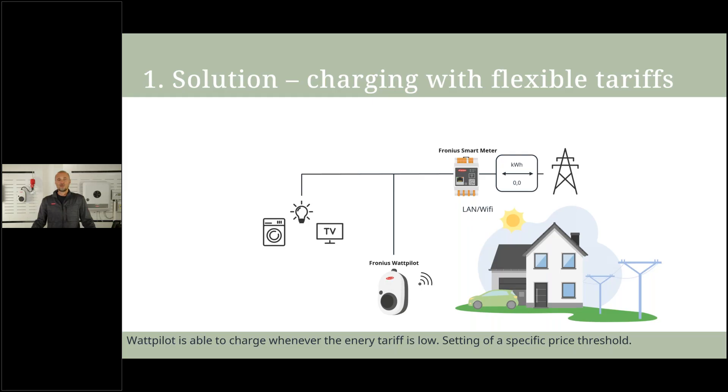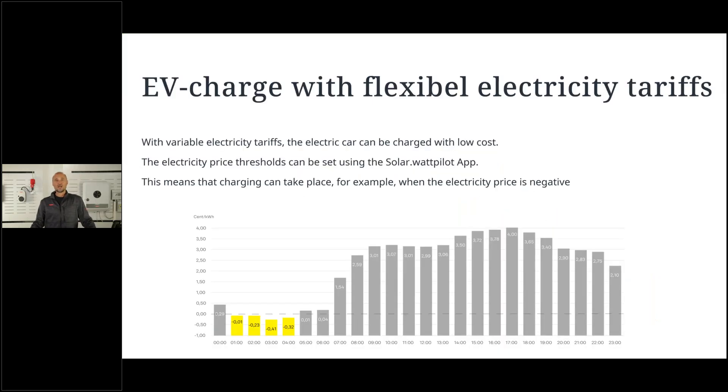All you need to do is set the threshold in the Wattpilot app — at what electricity price level the Wattpilot should start charging. You can see the flexible energy tariff options included in the Wattpilot; you select according to your country. For example, when the threshold is set to zero, whenever the price is below zero, charging will start — in this example from 1 o'clock to 4 or 5 o'clock in the morning, charging the electric car at that low price.